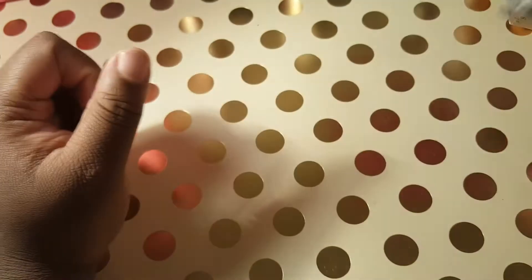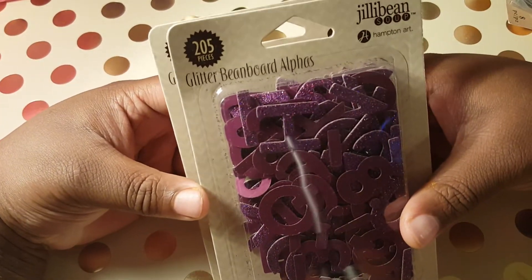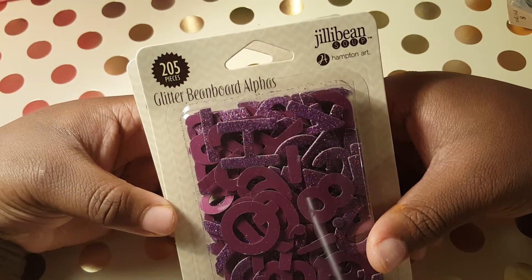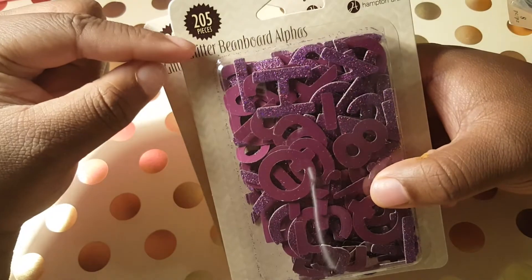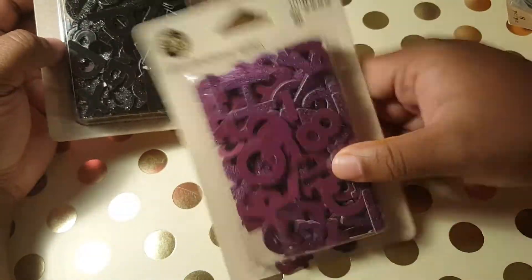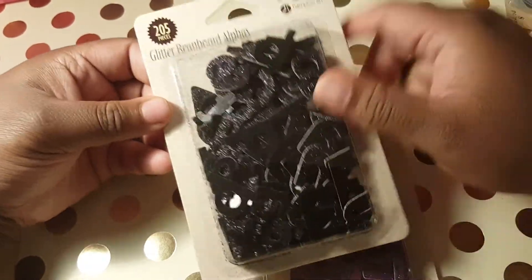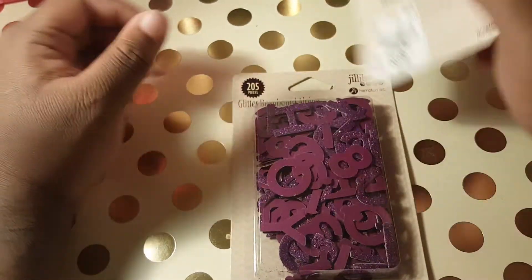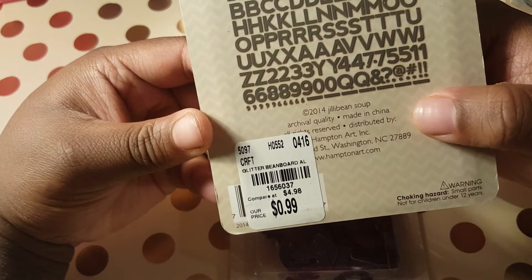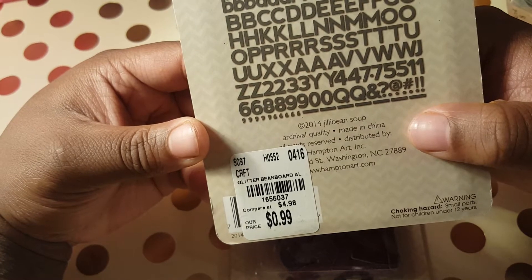I also found these glitter bean board alphas by Jelly Beans Soup Hampton Art — it's 205 pieces. I got them in purple, I love purple, it's my favorite color. I got them in black and they've got glitter on top. These were 99 cents — you can't beat that. I wish they had more because I would have picked up more. Here goes the product code.